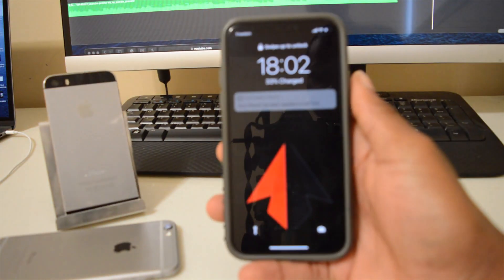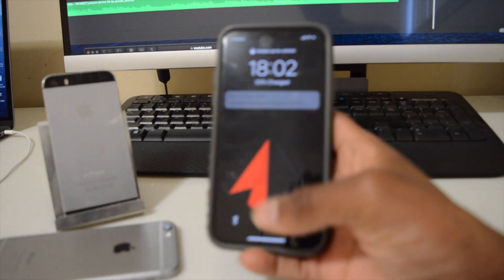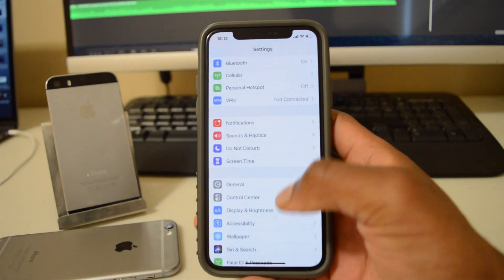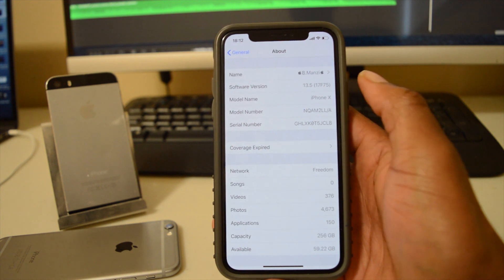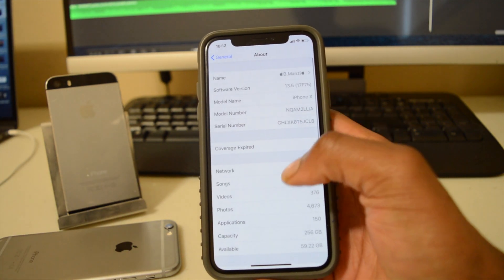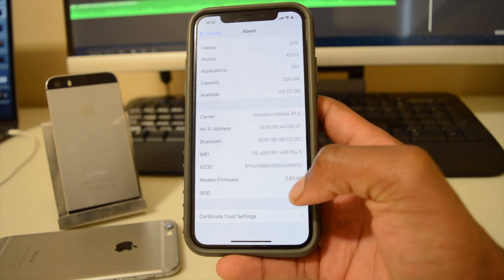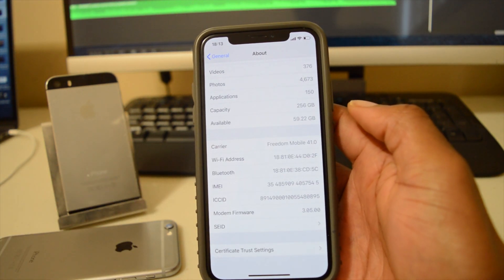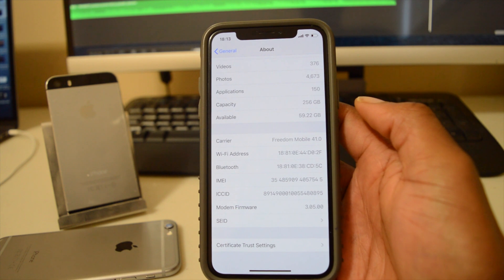Our device is now updated — we have iOS 13.5 on this iPhone X. Going to Settings > General > About, the software version is now 17F75, a more stable version of iOS 13.5. Scrolling down to modem firmware, we can see it didn't change — still 3.05.00 — so issues related to cellular, Wi-Fi, and Bluetooth are most probably going to remain unchanged.